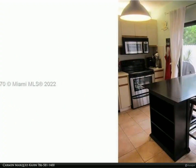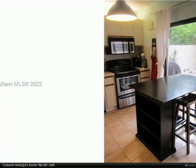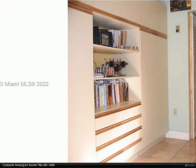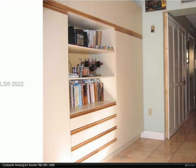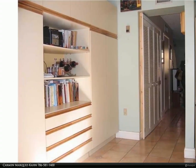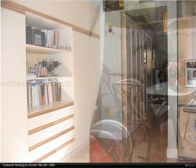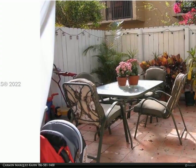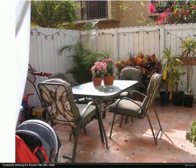Enjoy the community pool. Close to great schools, convenient shopping plazas and restaurants, Downtown Dadeland, Expressway and Public Transportation slash Metro Dadeland Station. For more information, review the details below or contact Carmen Marquez Kahn at 786-581-1400.